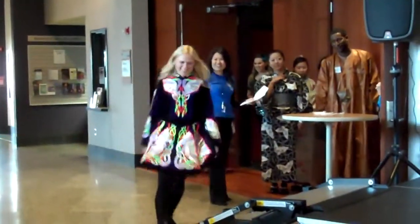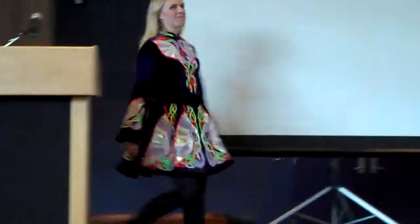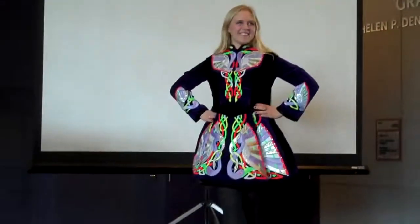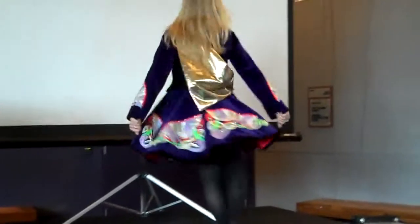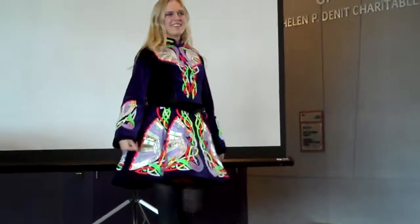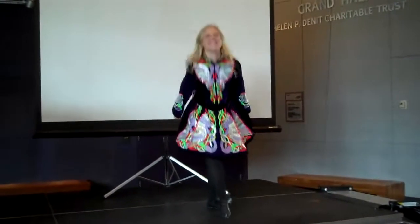From Ireland, please welcome Sarah. Sarah is wearing a dress made of velvet and satin and rhinestones. It is the champion dress for the Irish Step Dance Competition. Thank you, Sarah.